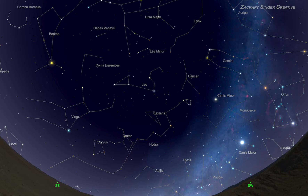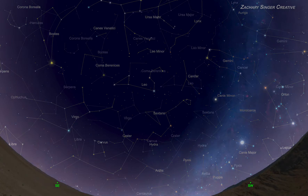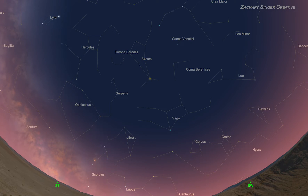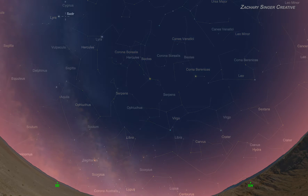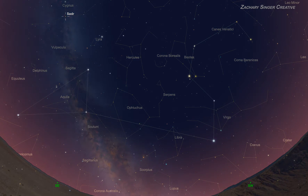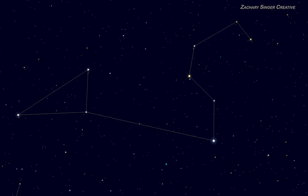Our planet moves roughly a degree eastward daily, so our sky shifts a degree westward when we look at the same time each night. After a month, the shift is a full 30 degrees and Leo will sit noticeably westward. After two months, you'll find it much lower in the western sky. In practice, by early July, Leo will be quite low and starting to fade into the sunset. Don't worry though — it starts reappearing in the pre-dawn sky in the fall.